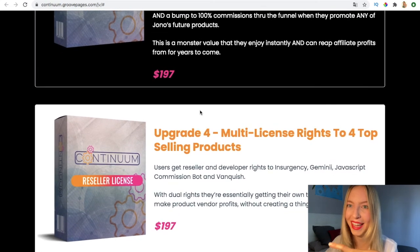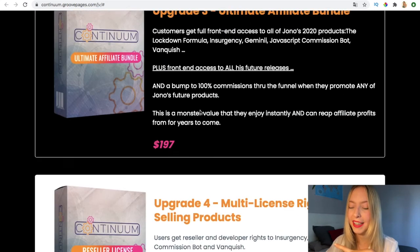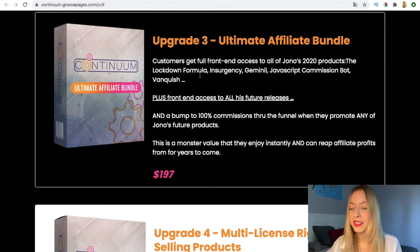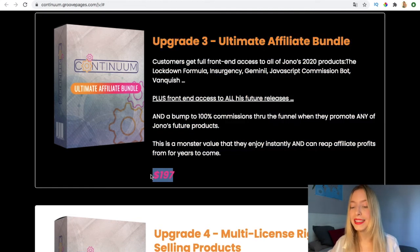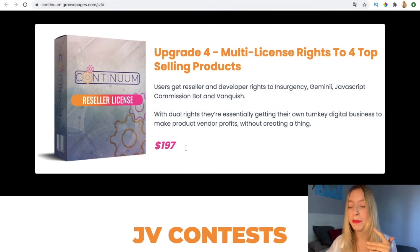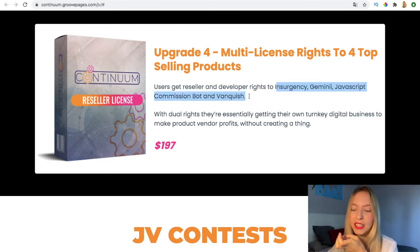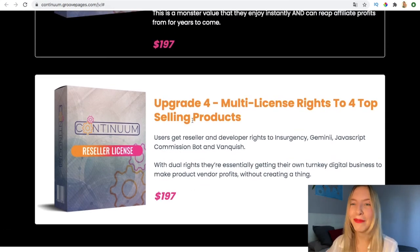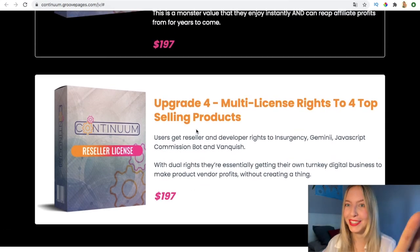This upgrade is worth it and you're going to make more than the investment cost. The fourth upgrade is the multi-license right to sell the products. You get the license for Commission Bankish as well. If you get both licenses for around $400, you're likely to recover the investment in less than a week based on results I've seen — but it's up to you whether you want to take that risk.